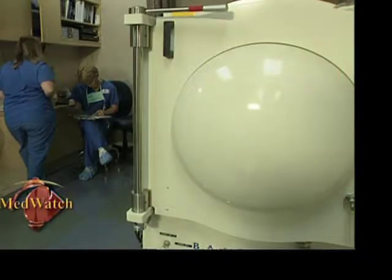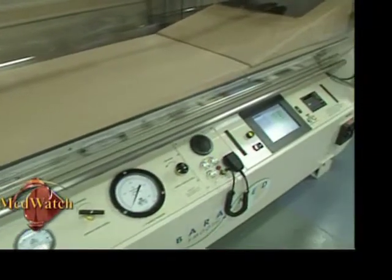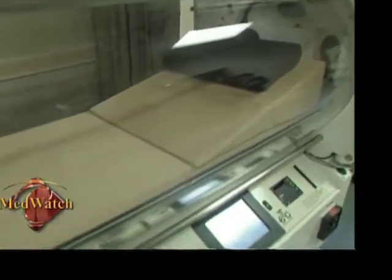Dr. Yamaguchi says medical supervision is necessary for hyperbaric treatments, and there is also a limit to how many treatments a patient should have in a lifetime. We will only use the treatments for those where there is scientific evidence that there is going to be some benefit.